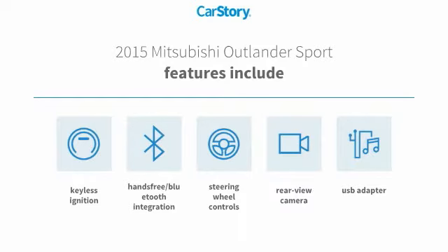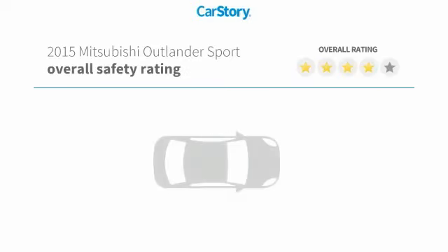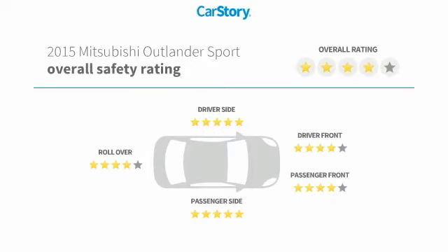Additional features include a USB adapter and hands-free Bluetooth integration. This vehicle has also been listed as an IIHS top safety pick with these ratings.